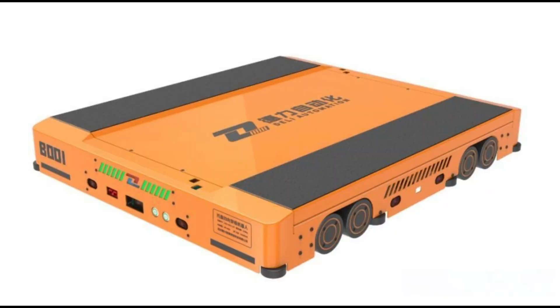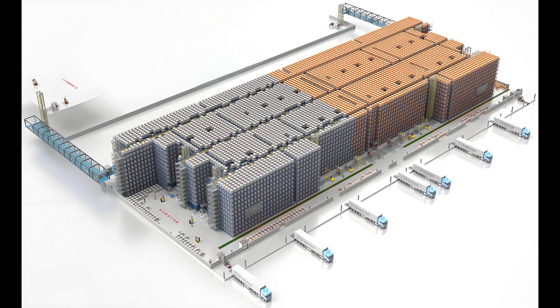High Expandability: The number of equipment can be easily adjusted based on the inbound and outbound efficiency and density requirements of the warehouse. This flexibility results in a low cost for warehouse expansion and a short implementation period, allowing businesses to adapt quickly to changing storage needs.